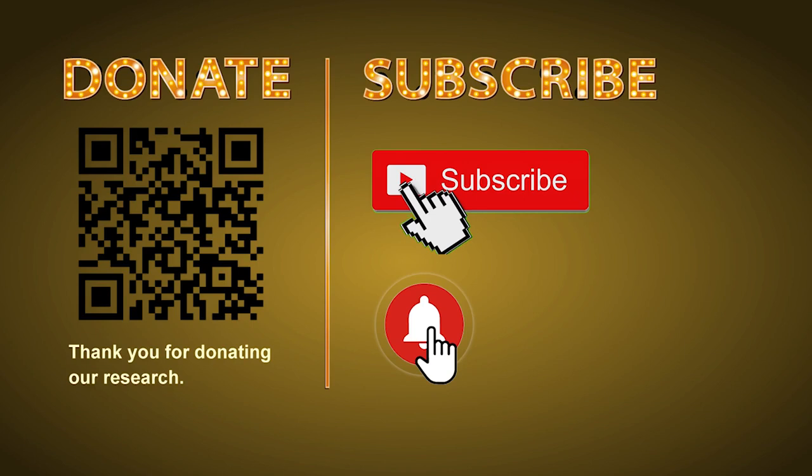Thank you for watching. Please share your numbers and hitting performance in the comment below, and like, share, and subscribe our channel if you like it. Thank you, bye bye.